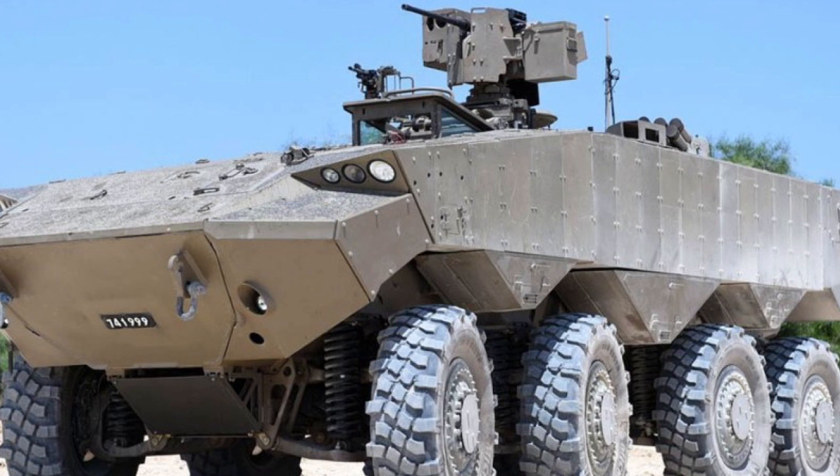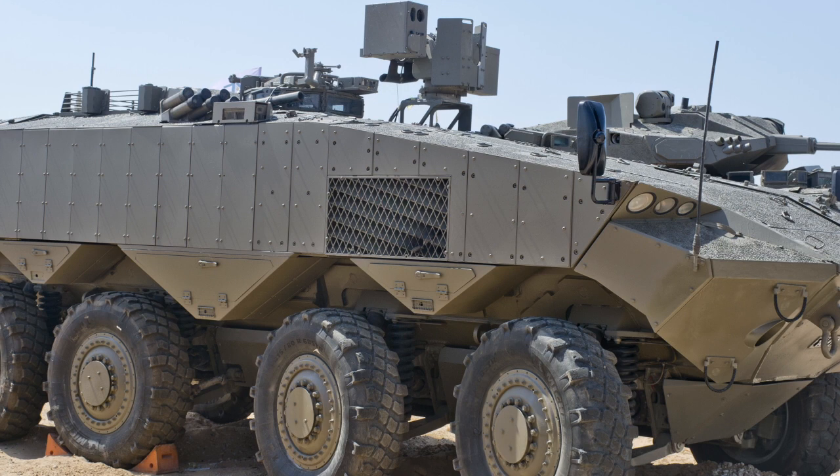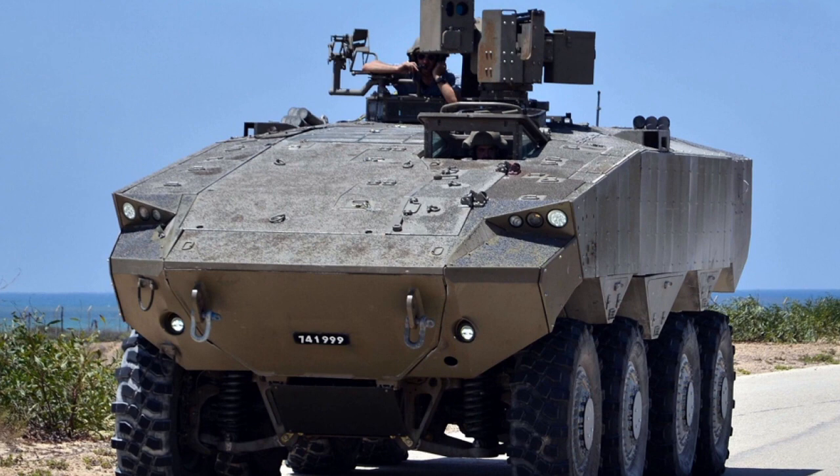In terms of self-defense weapons, the Eitan can be equipped with a remotely controlled weapon station armed with a 12.7mm machine gun. There is also a pintle-mounted 7.62mm machine gun. Other options are available such as 30mm or 40mm automatic cannons. A version equipped with an unmanned turret is also planned.